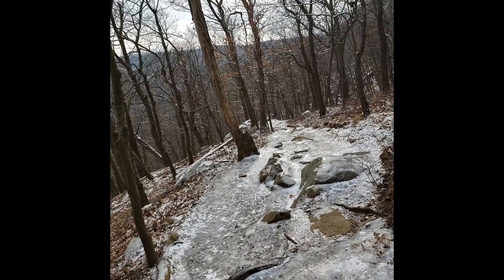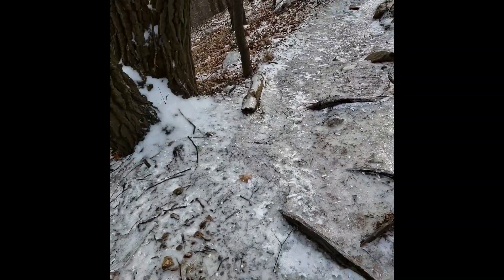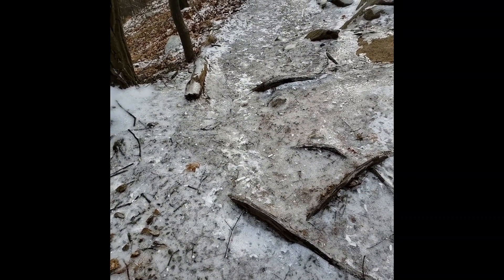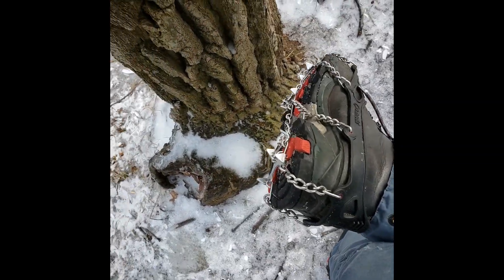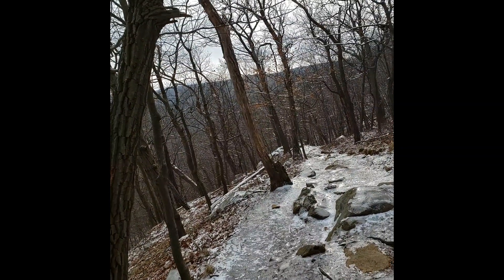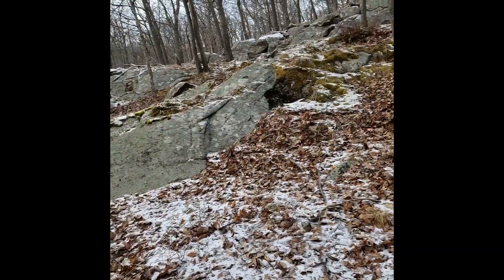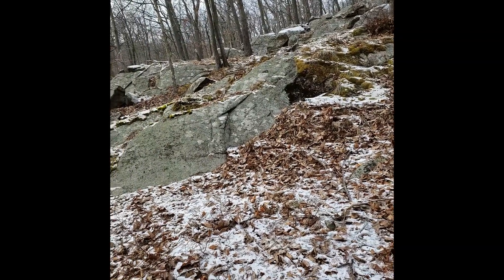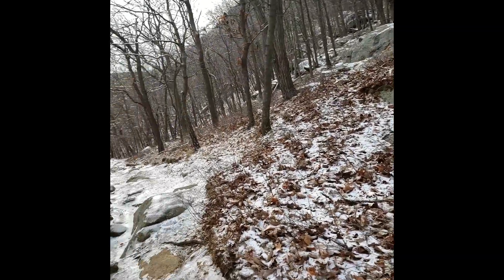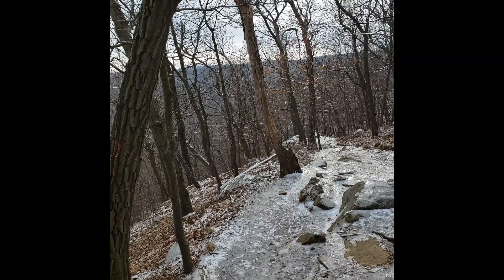This is the back end of the trail, maybe a quarter of the way down, and it's just as icy as the front part was — you can see it's just shining. I've got these spikes that are working pretty good, but I'm still taking it nice and slow because there's nobody out here except me. If I fall down and break my arm or my leg, it's going to be rough — I'm not getting a signal out here.